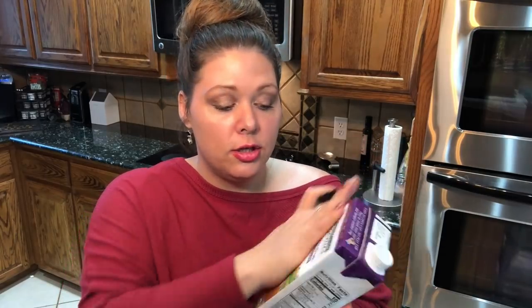A great pantry tip: whenever you see something you use all the time on sale — like brown rice — go ahead and buy one for this week and at least two more for later. Put them in storage because that saves money in the long run. If you see any of your staples on sale, buy one now and two for later.